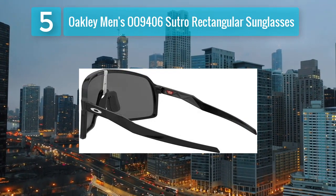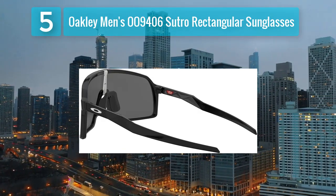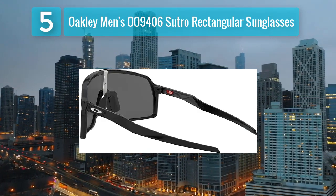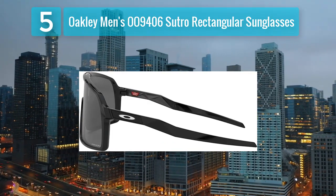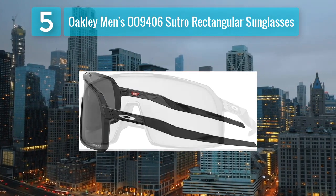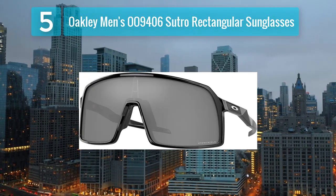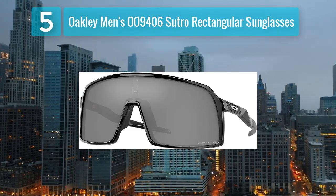The O-Matter frame material enhances durability, and the Unobtainium nose pads and temples increase grip when sweating. The Prizm lens technology enhances visibility and color contrast, making these sunglasses an excellent choice for those who prioritize performance in urban environments. With a bold and modern design, the Sutro sunglasses offer a perfect blend of fashion and sports-inspired functionality for today's active men.